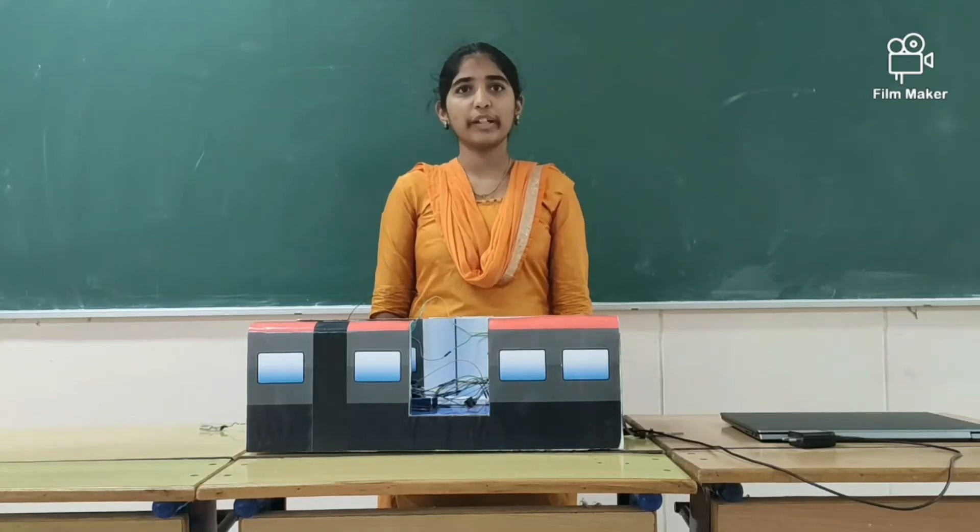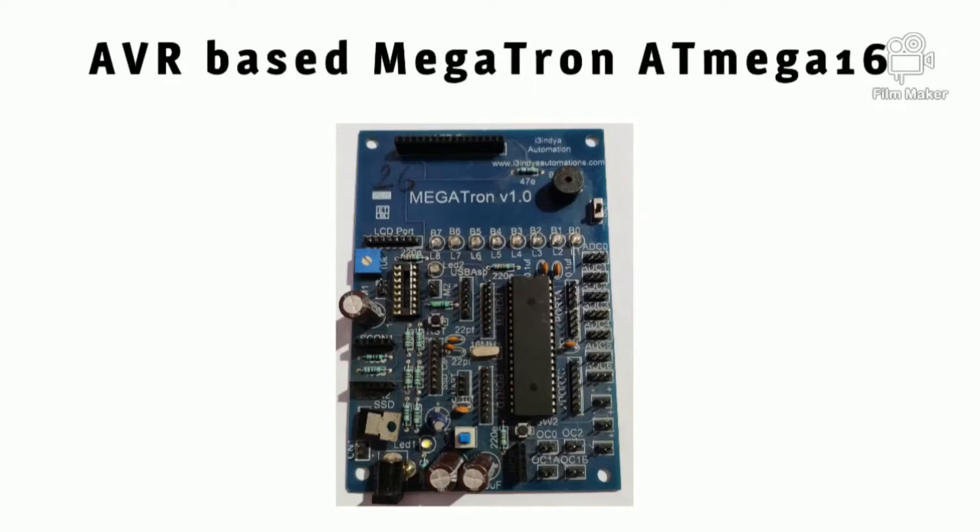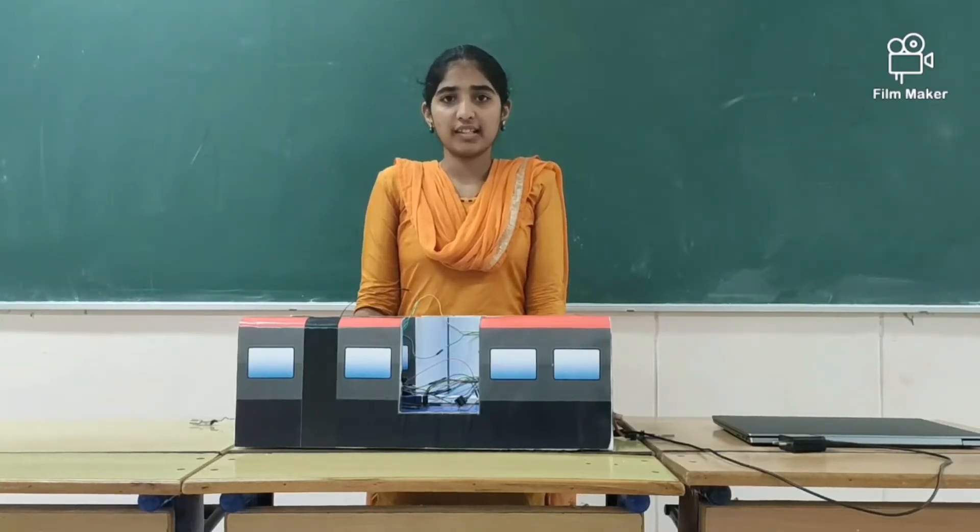The advanced components used in our project: the first component is Atmega 16, which is a low-power microcontroller developed using CMOS technology — an advanced technology for development of integrated circuits. It contains 1 KB RAM and 16 KB ROM, and it is an 8-bit microcontroller.